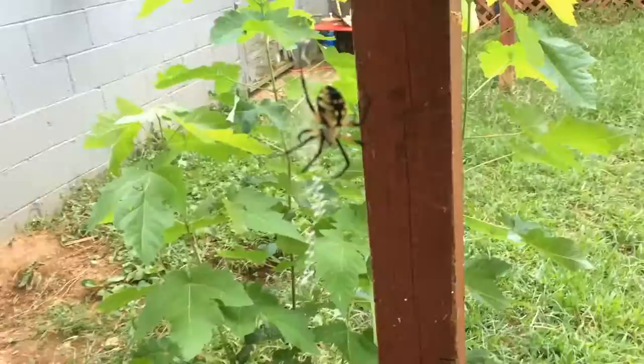You will know it's a writing spider because it has these writings — it looks like a zigzag — on a big spider web. And you feed them, so they grow big and they catch mosquitoes and all kinds of stuff around.